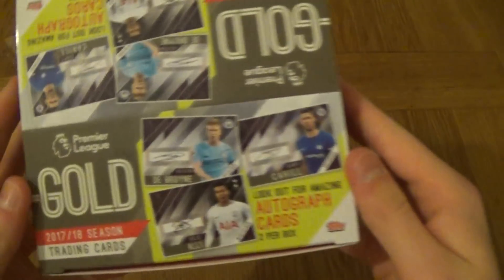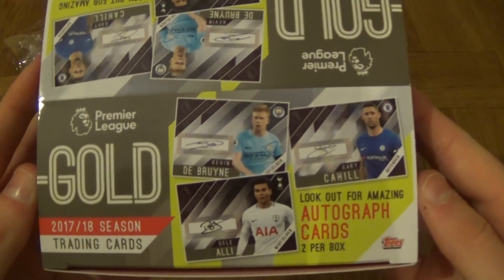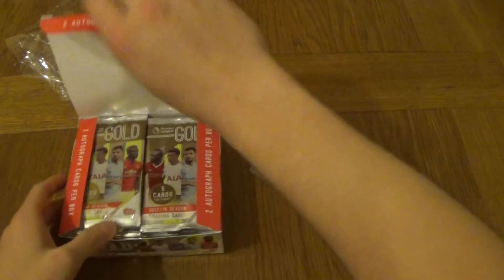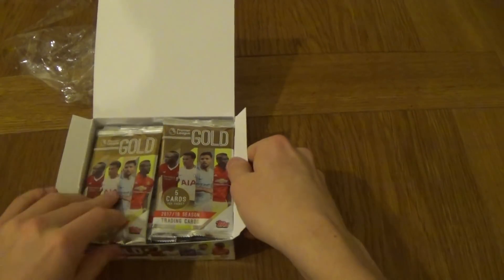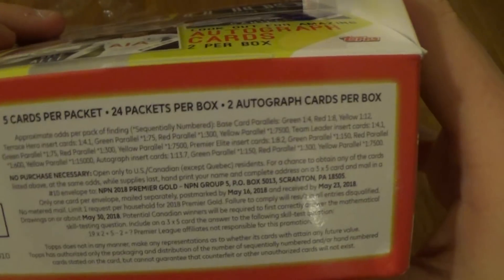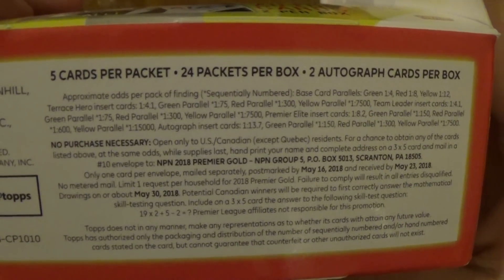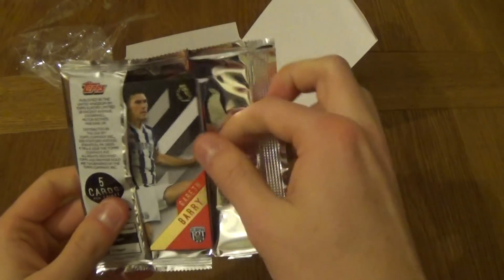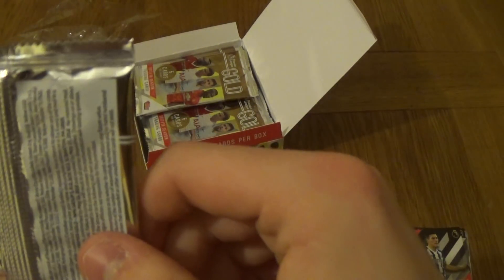Tell me what you manage to get in them — you can get all sorts of stuff. Here is the front cover, Cahill and Dele Alli on both sides. So let's see what we manage to get in these packets. £95 a box works out to about £4 a packet, 5 cards per packet, 25 packets per box. Here are the odds if you want to have a look at them, but let's get some amazing cards!